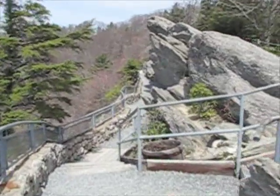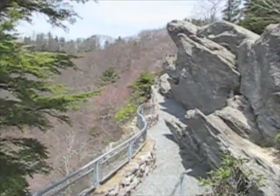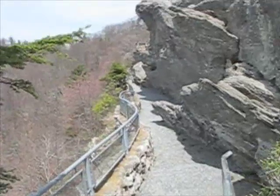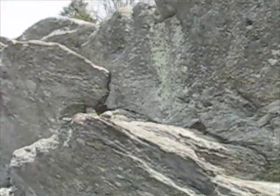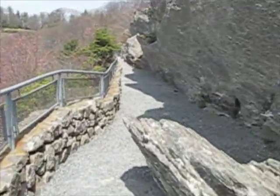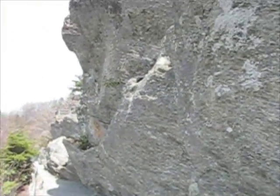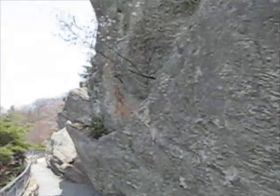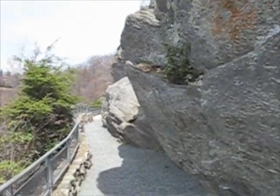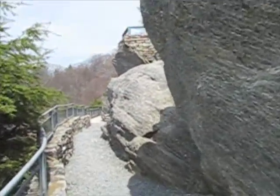Now I'm on the trail going down around to the bottom. There's the rock above and I'm on the trail going underneath it. I'm trying to show the full experience of the Blowing Rock, because I feel that you ought to just save your money. I think this video is probably a lot more interesting than the actual rock itself.